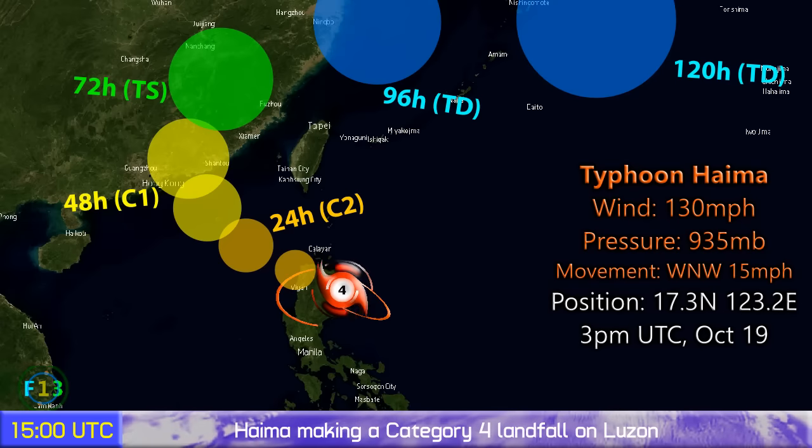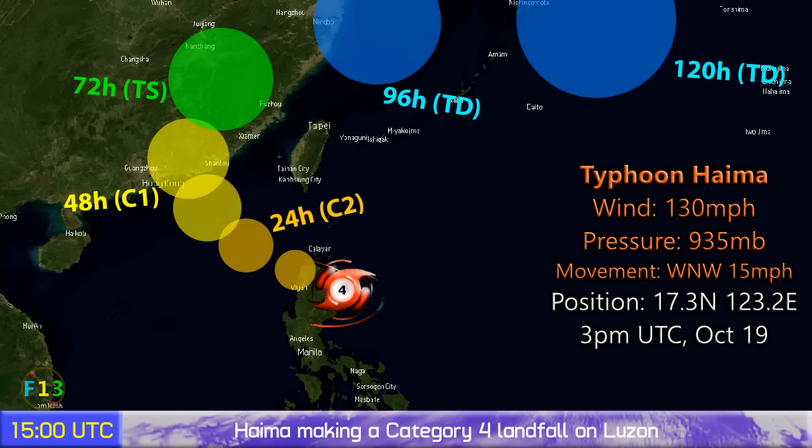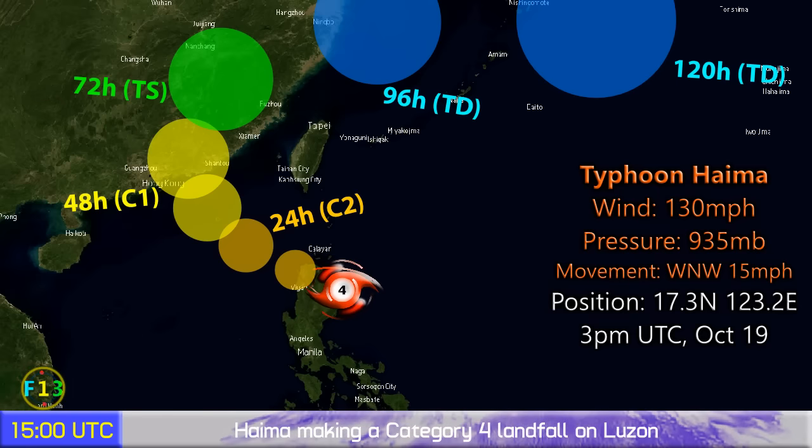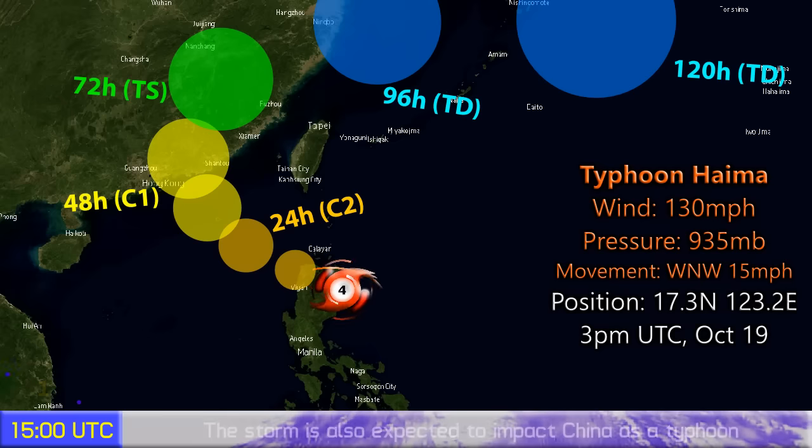The storm is expected to gradually weaken, coming out of the Philippines maybe as a Category 2, and then head towards China, where a likely landfall will occur as maybe a Category 1 typhoon less than 100 miles east of Hong Kong.